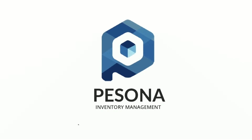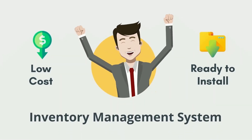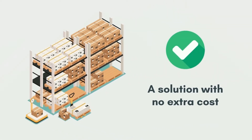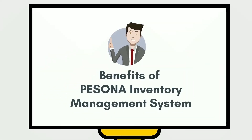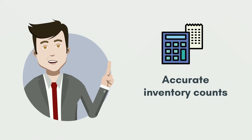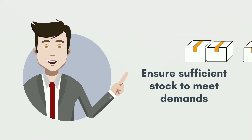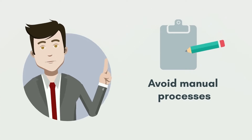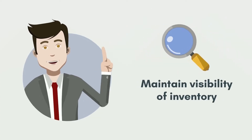Persona Inventory Management System — low-cost and ready to install, a solution with no extra cost. Here are the benefits: improve and increase profitability, accurate inventory counts, ensure sufficient stock to meet demands, avoid manual processes, and maintain visibility of inventory.